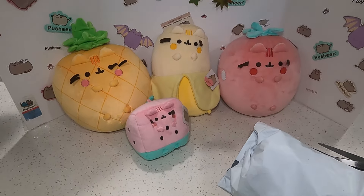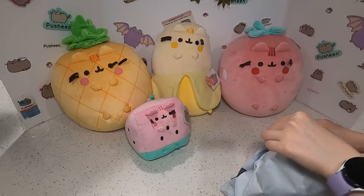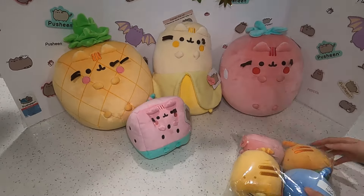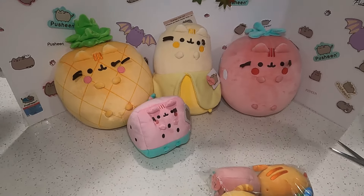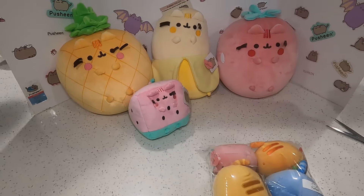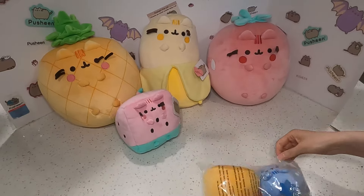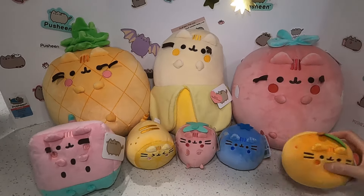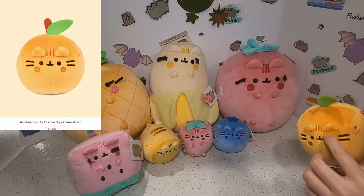Let me not get distracted and open this package. Oh my gosh, they're so cute! These are the Pusheen fruits squishy plush and they're $12 each. There are four variations, so let me open them up as I go through.